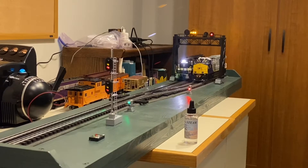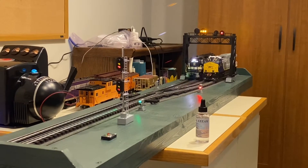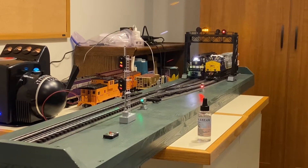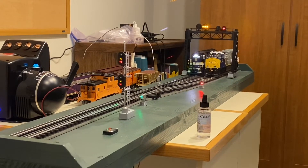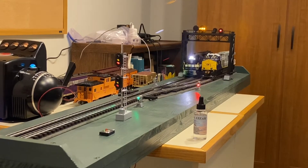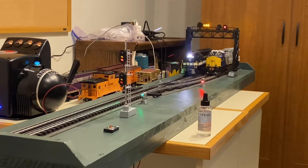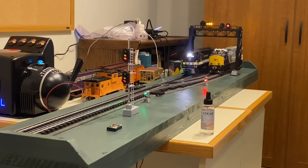We're clear to depart on signal indication. Acknowledged. I've got clear moments. Tower, we're on the move. Roger that.